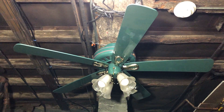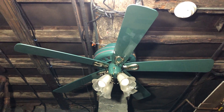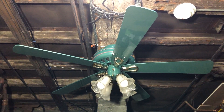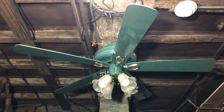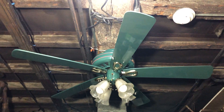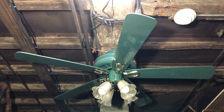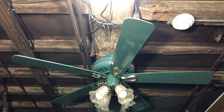What you see here is a Hunter Right at Home ceiling fan in the hunter green finish with bright brass accents. I got this off of OfferUp back in January of 2016 along with Brandon C. Johnson. There were two of them — I got this one and he took the other one, as it was going to another collector.